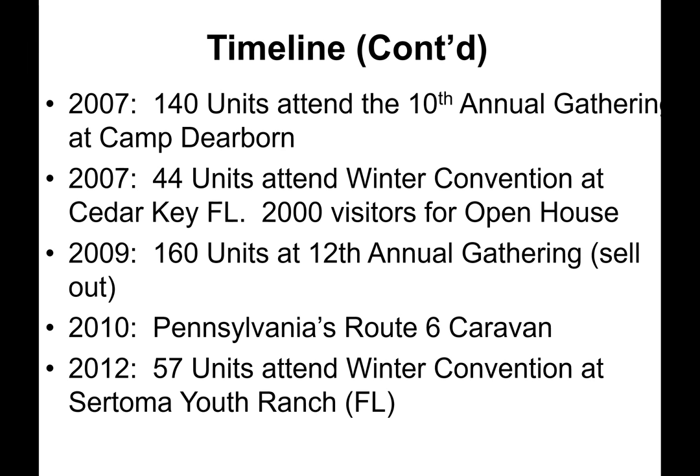In 2007, 140 units attended the 10th annual gathering at Camp Dearborn. That same year, 44 units attended the winter convention at Cedar Key, Florida, where they entertained 2,000 visitors in five hours for an open house. In 2009, 160 units attended the 12th annual gathering — it was a sellout. In 2010, it was the Pennsylvania Route 6 Caravan, and in 2012, 57 units attended Florida Winter Convention at Sertoma Youth Ranch.